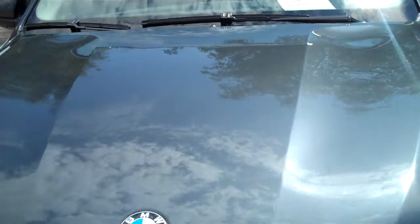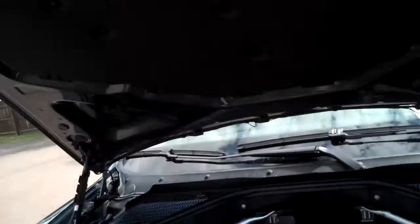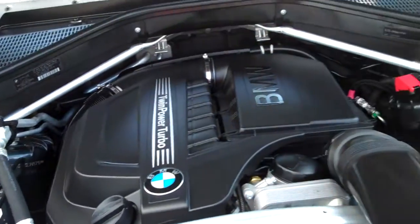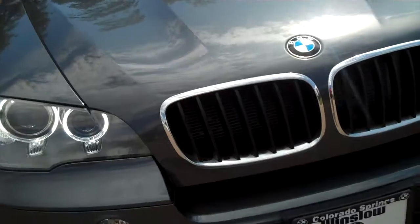It's in great shape. A couple minor pits on the windshield and you're not going to see them in my video. The windshield is great, especially for Colorado. There's a twin turbo inline six — like I said, 300 horse, 300 pound-feet of torque. It's an incredible engine.